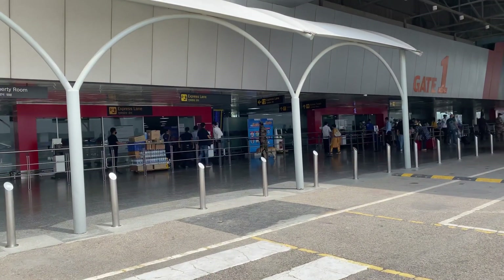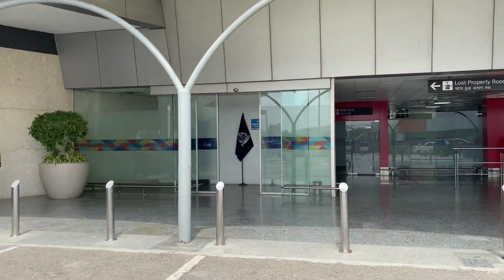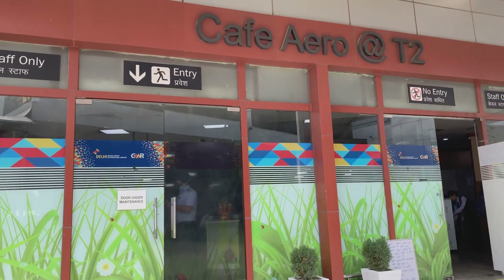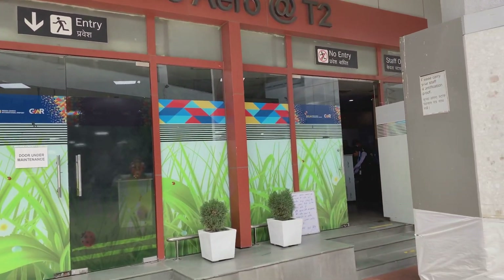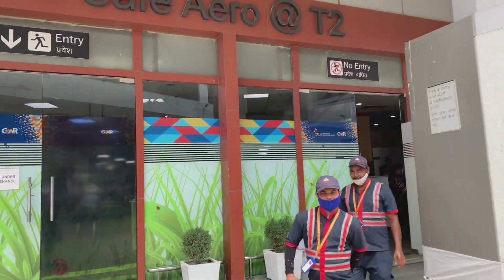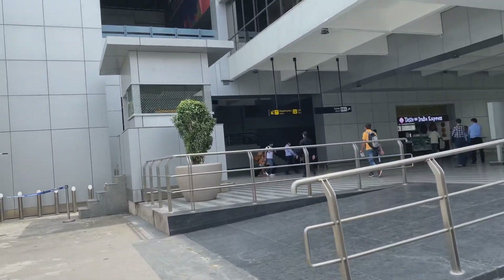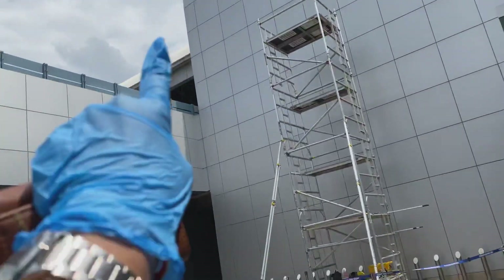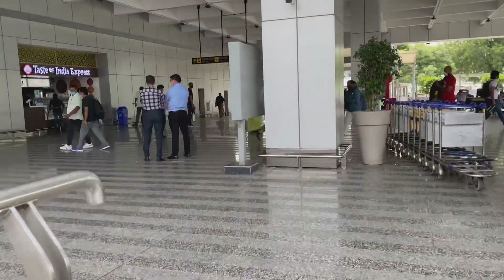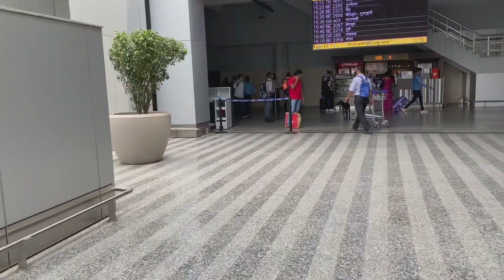If you want to check in or get a boarding pass you can do that here. Now I will show you the arrival hall. This is the staff canteen — I will go and eat a little bit. I want to show you the arrival area — this is the arrival hall — and up top there is the departure area.